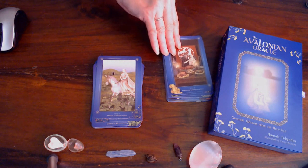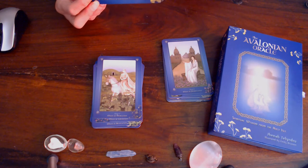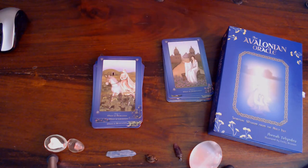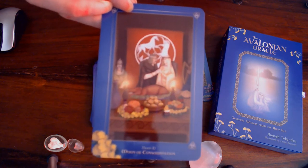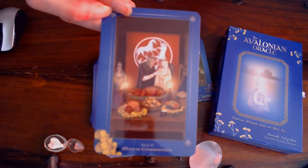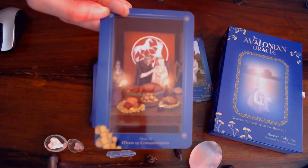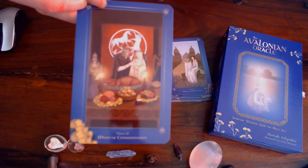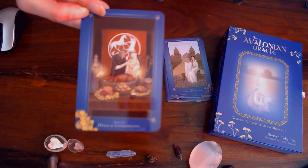Moon of Consummation — coming together. Goddess Rhinon. Full moon when sun is in Virgo, full moon in Aquarius, late summer. Keywords: love, balance, unity, acceptance, honor, law, and tradition.